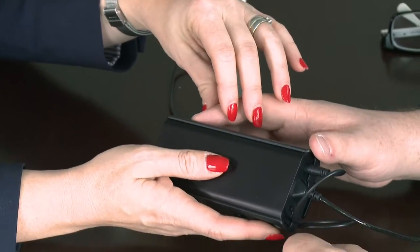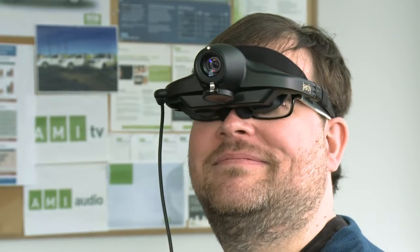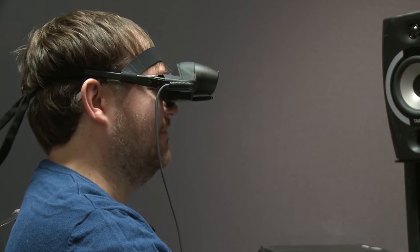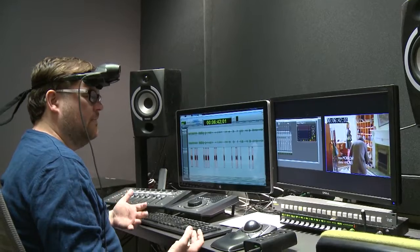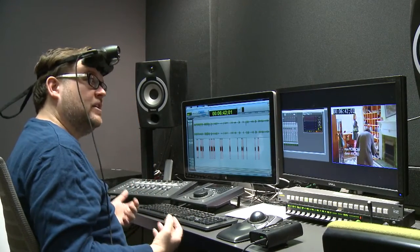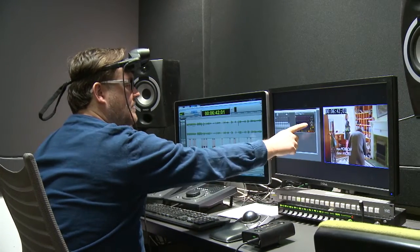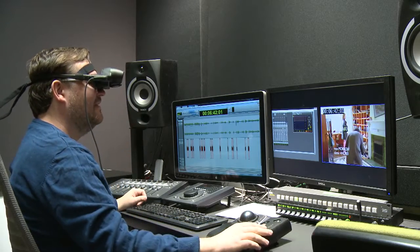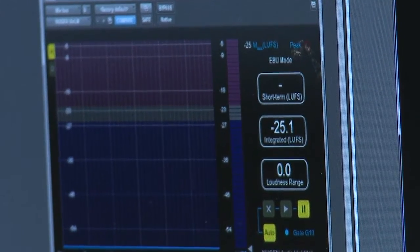Dr. Juricic showed me some of the other great features, but unfortunately my time with the Geordi was coming to an end — not before I got to try it in my editing suite while doing my job as an audio editor. It's the kind of device where, when I didn't need to use the zoom, I could simply slide it up on my forehead and it sits there pretty comfortably. Then when I need to look at something — for example, how loud something is on another screen — I slide it down, look over, and it reads minus 25.1. Not bad.